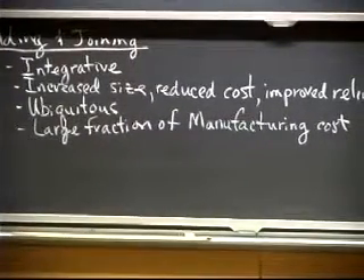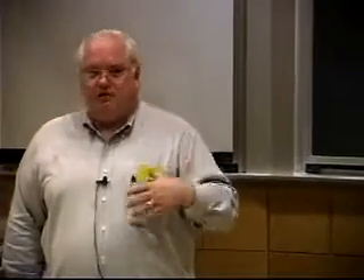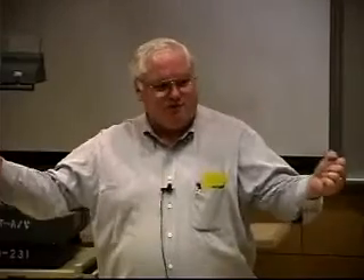I gave you a homework assignment: what's the largest standalone manufactured object you can think of that doesn't contain a joint? Yesterday I brought you all the way up to a frying pan. I also gave you Professor McClintock's anvil. Did anybody come up with anything? Yeah — a structural beam — except the structural beam usually is part of a larger system that has to be joined to all the other beams, so it's big but usually not standalone.